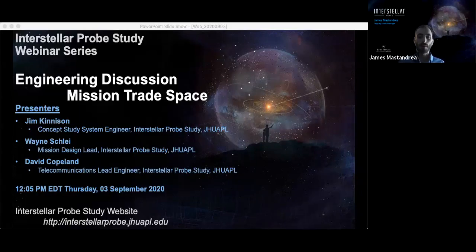Hello everyone and welcome to another installment of the Interstellar Probe Study webinar series. My name is James Massandria and I am the Deputy Study Manager for the Interstellar Probe Study. Thank you very much for tuning in to today's webinar. We have a wonderful webinar today on the Engineering Mission Trade Space, and after the presentation we will have a question and answer session.